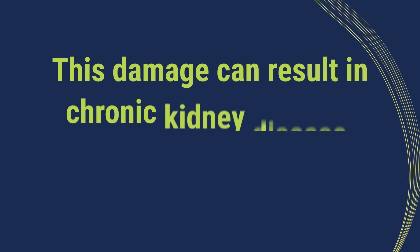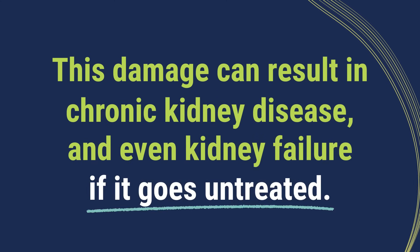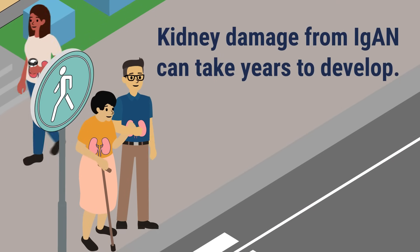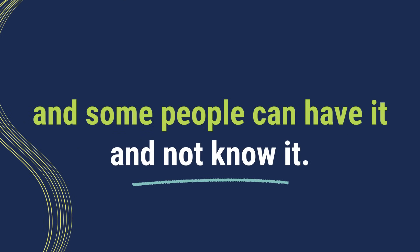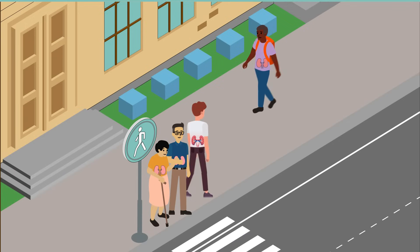This damage can result in chronic kidney disease, and even kidney failure if it goes untreated. Kidney damage from IgA can take years to develop. Some people with IgA don't have symptoms for 10 years or more, and some people can have it and not know it. Others can have a more aggressive version that's diagnosed more quickly.